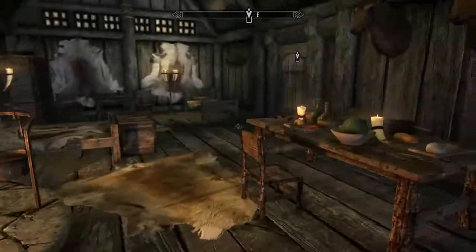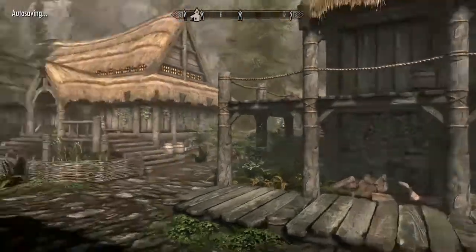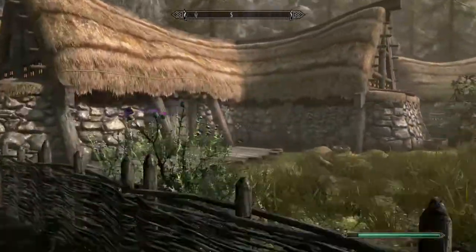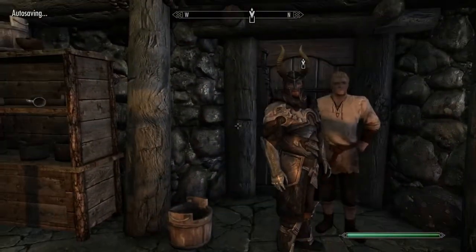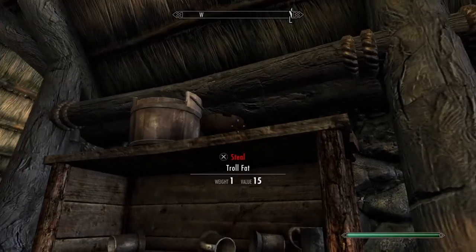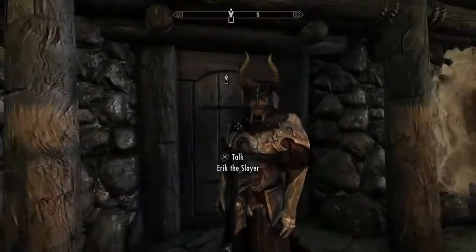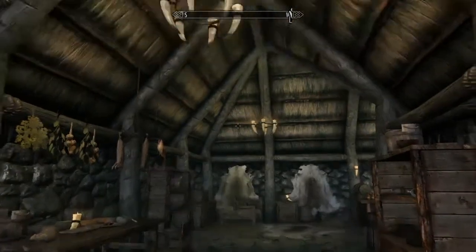There's one more location in Riverwood: Hod and Gerdur's house. Once you're here, the troll fat should be up on a very high bookshelf. That concludes the video — see you guys next time!